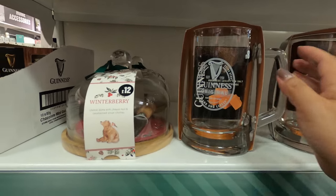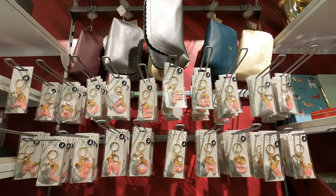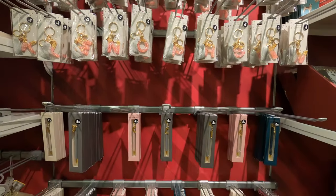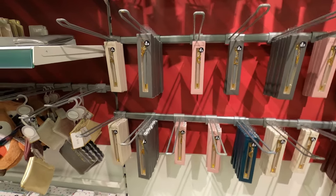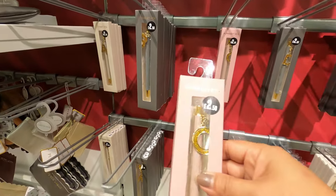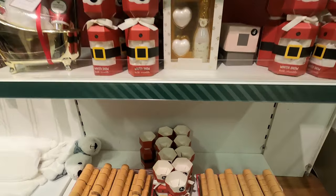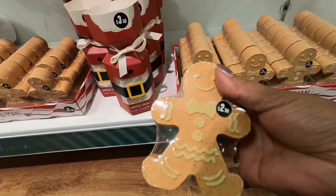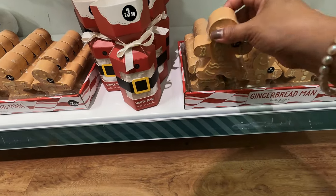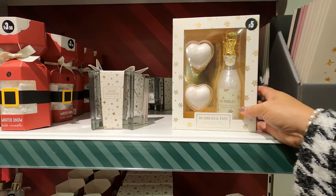For your mate that loves a pint or two, this Guinness one is only £8. These alphabet keyrings are absolutely perfect as stocking fillers — they are only £3 each, and £2.50 for these alphabet pens. This is one of my favourite stocking fillers: £2.50 for this gingerbread man bath fizzer, £3.50 for this winter snow bath crumble, and this bubbles and fizz bubble bath with heart-shaped fizzers is only £5.